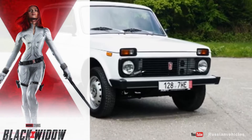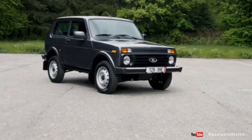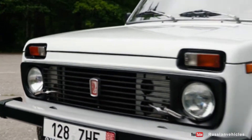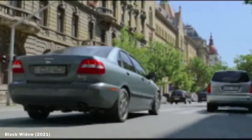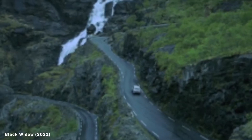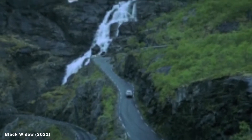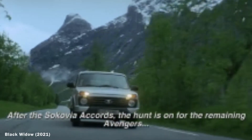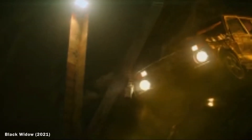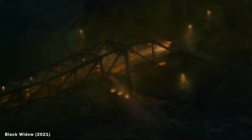Number two: the Lada Niva in Black Widow. Sure, the BMW chase scene is exciting, but the real automotive star of Marvel's Black Widow is the long-wheelbase Lada Niva 5-door, finished in snow queen metallic silver. It packs 61 kilowatts, a 1.7-liter four-cylinder engine, and a five-speed manual transmission. Even though it was later crashed in the movie, it's still exciting to see the Niva appear in a Marvel blockbuster.